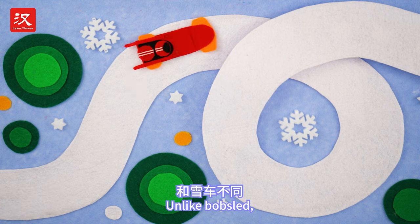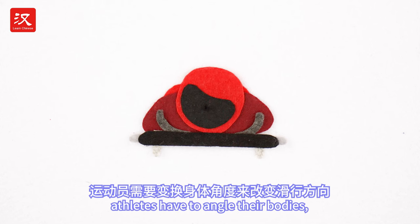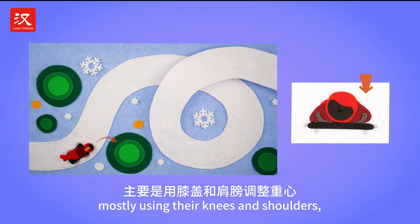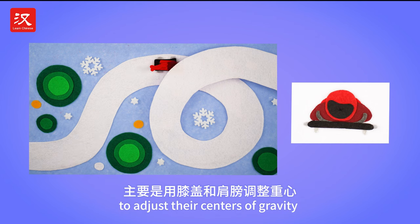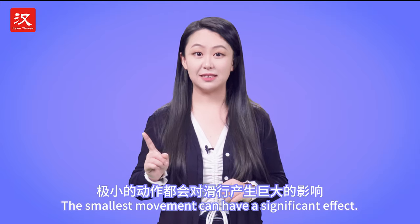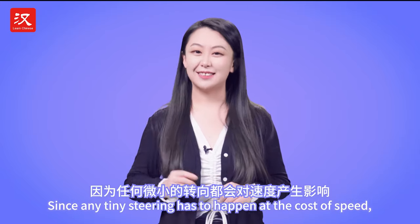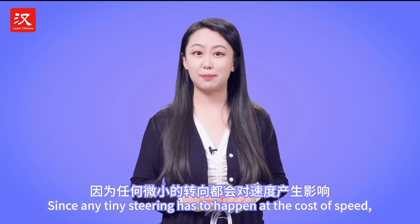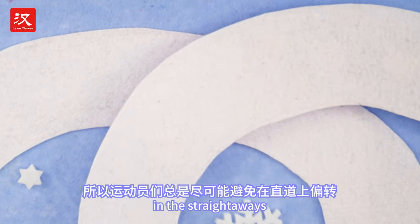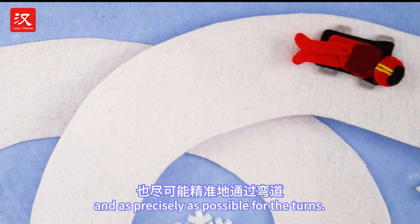The changing of direction is another trait that may tell the two sports apart. Unlike bobsled, skeletons have no steering parts or brakes. To change direction, athletes have to angle their bodies, mostly using their knees and shoulders, to adjust their centers of gravity and tilt the board slightly. The smallest movement can have a significant effect. Since any tiny steering has to happen at the cost of speed, athletes always strive to steer as little as possible on the straight ways and as precisely as possible for the turns.